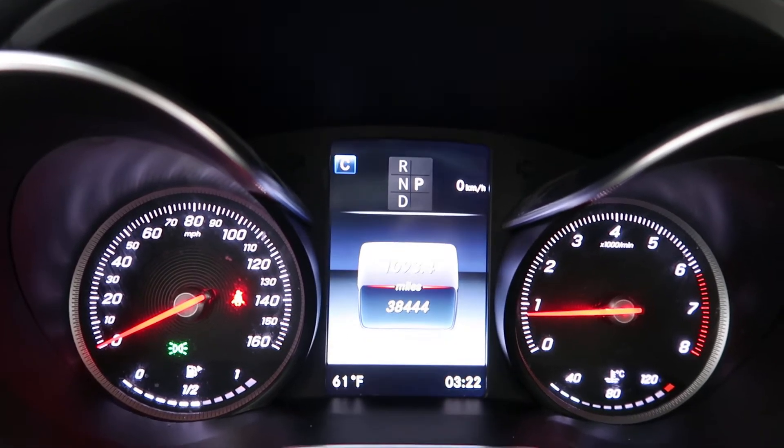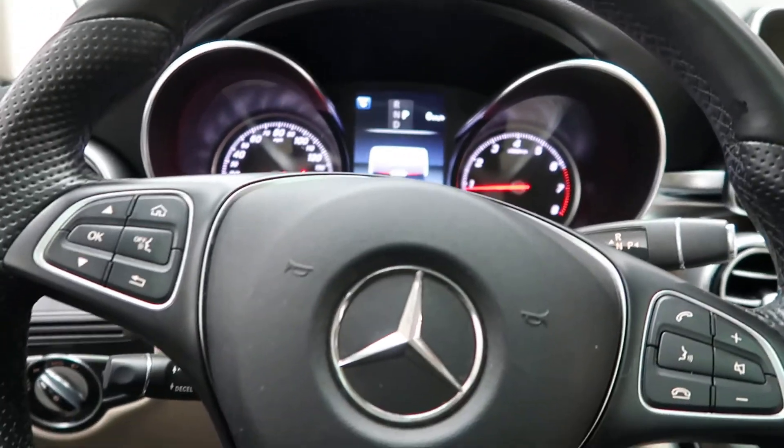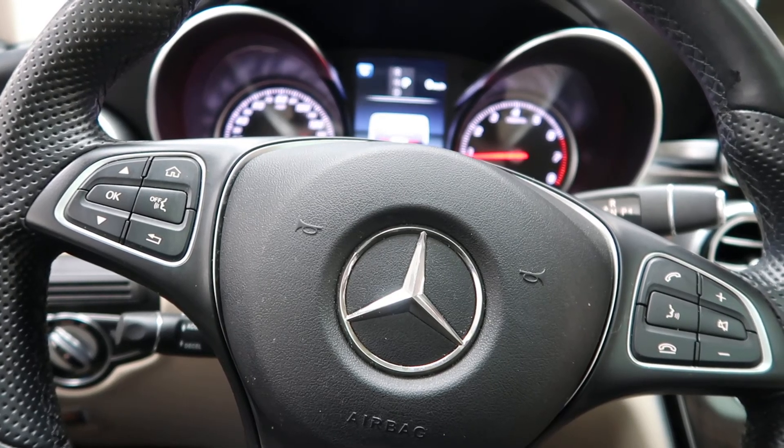Carfax and service records available online. If you'd like to view more photos of this GLC 300 4MATIC, check out FeldmanImports.com.